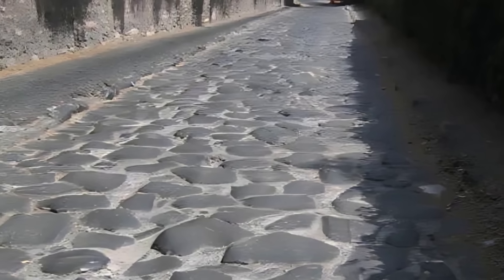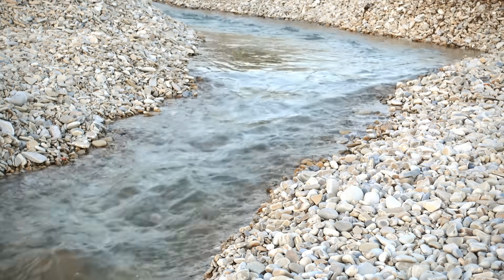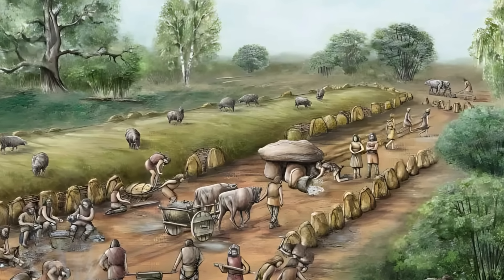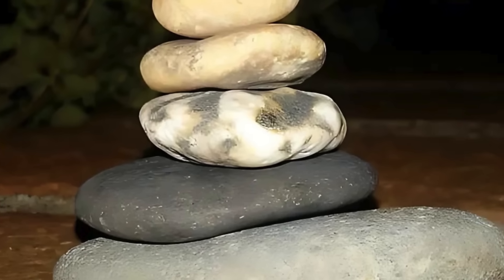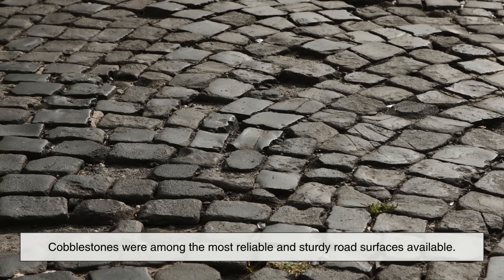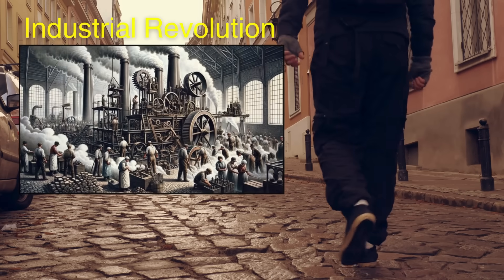In fact, the term cobblestone originally referred to naturally rounded stones taken from riverbeds — cobbles — that were set in sand or mortar. Later, during the 18th and 19th centuries, the term came to include more regularly shaped stones that were easier to lay evenly. Before the widespread use of concrete and asphalt, cobblestones were among the most reliable and sturdy road surfaces available. Their durability and the availability of stone made them a logical choice for cities that were expanding rapidly during the Industrial Revolution.